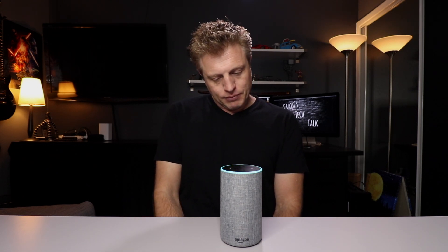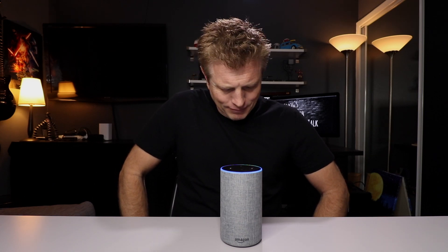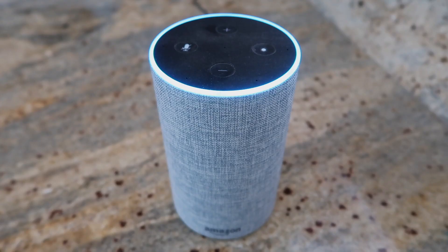Now let me try some of the other commands. Computer, broadcast — it's time to get up. [Echo: Announcing. It's time to get up.] That worked. Now the other command you can use is 'tell everyone.' Computer, tell everyone, daddy needs quiet time. [Echo: Announcing. Daddy needs quiet time.]